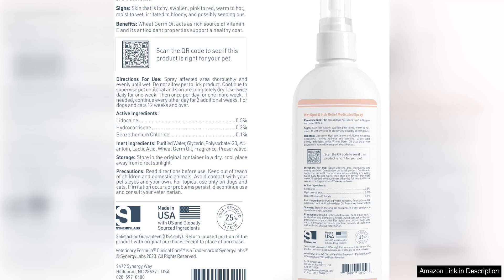In conclusion, this medicated spray is a must-have for any pet owner dealing with hot spots, itching, or other skin irritations. It is a safe, effective, and easy to use solution that will make a world of difference for your pet. Trust me, you won't be disappointed with the results.